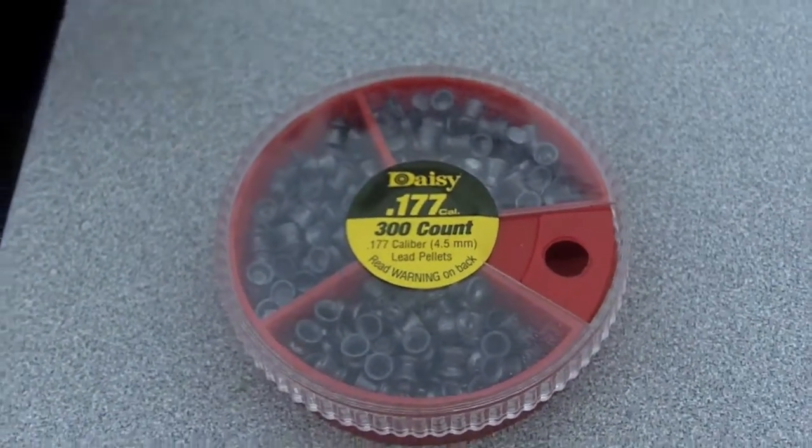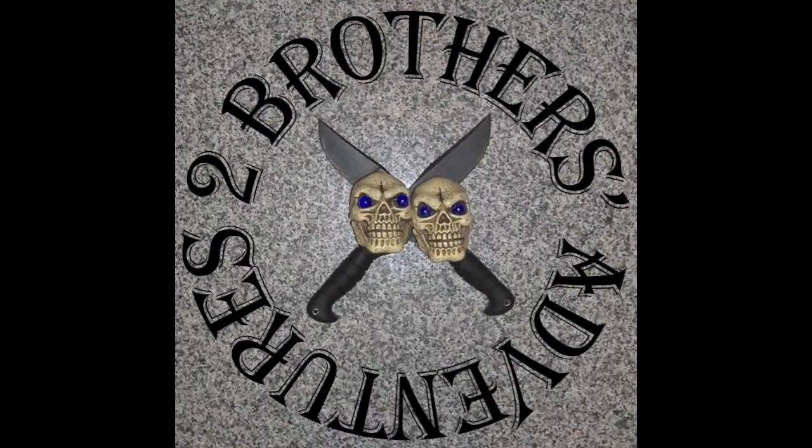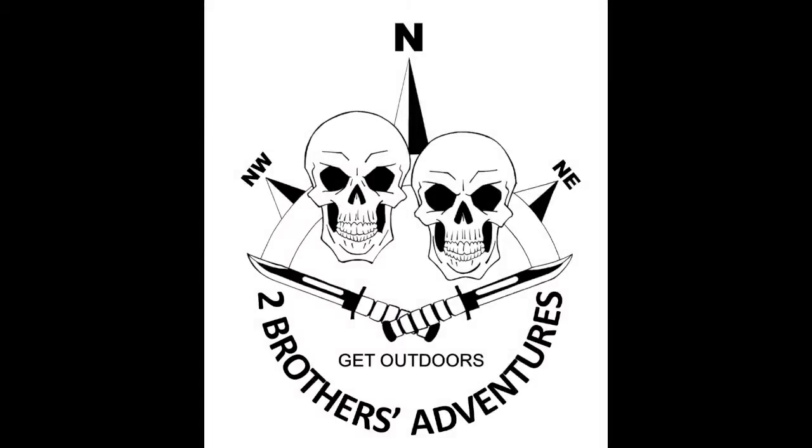And again, these were the multi-pack of Daisies with the wad cutters, the hollow point, and the pointed. We'll see you.